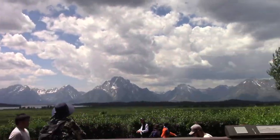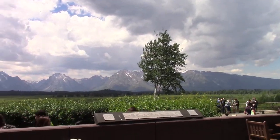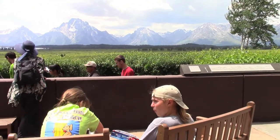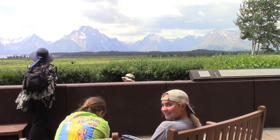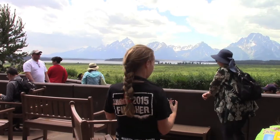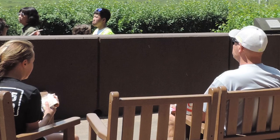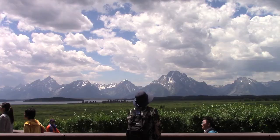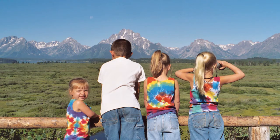One of our favorite stops is Jackson Lake Lodge. We like to see how other people travel. The lodge has a beautiful deck that looks out over the flats. We had our cheap family peanut butter and jelly sandwiches outside and enjoyed the beautiful views and sunset.